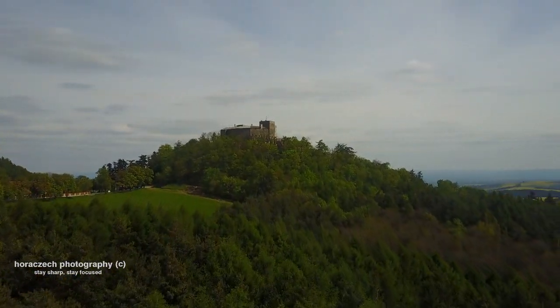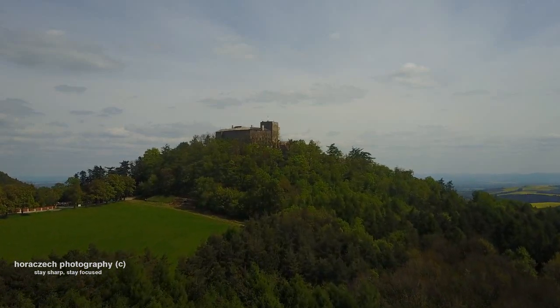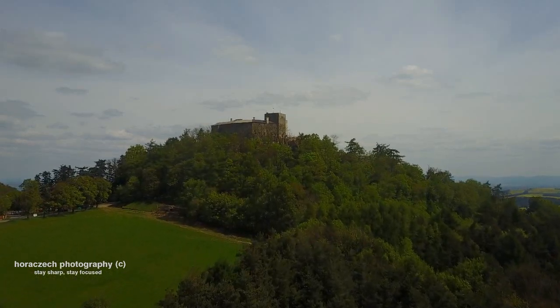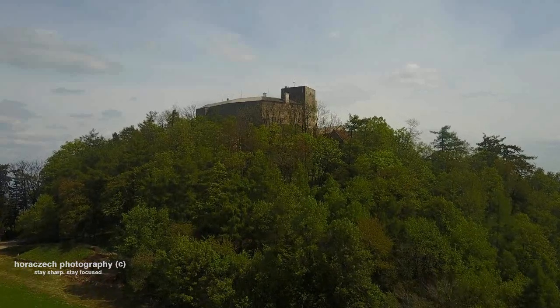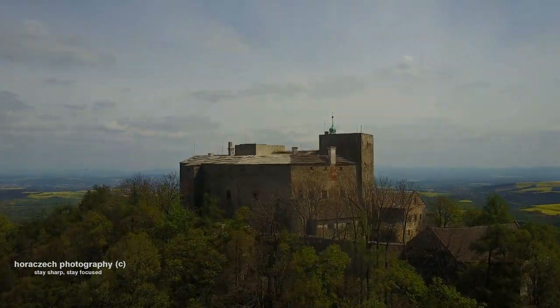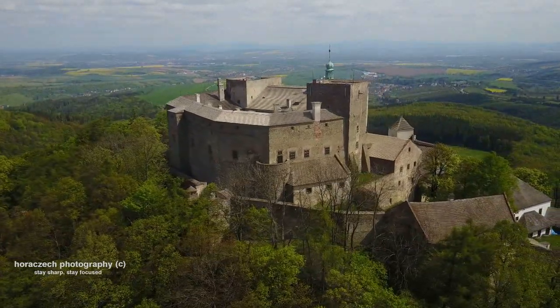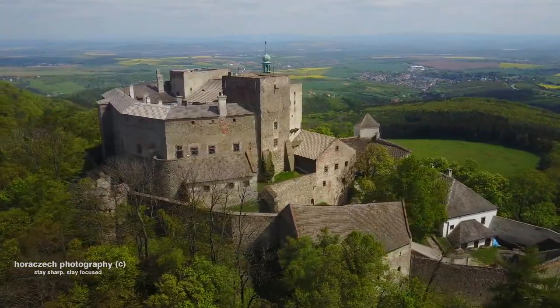The castle was built approximately in the first part of the 13th century, but archaeological finds suggest that the area around Buchlau castle was settled in the oldest periods of civilization. The first form of the castle had a similar ground plan as buildings of that era. It was created by two massive prismatic towers situated on the opposite parts of the rocky plateau. A high palace on the southern part of the yard was built at the same time and it was surrounded by a wall.